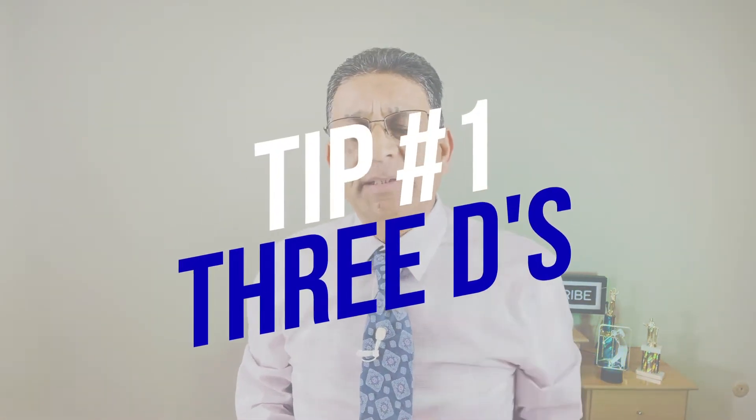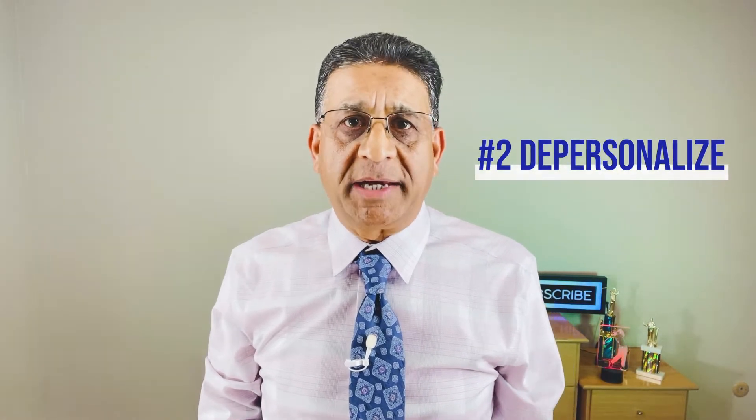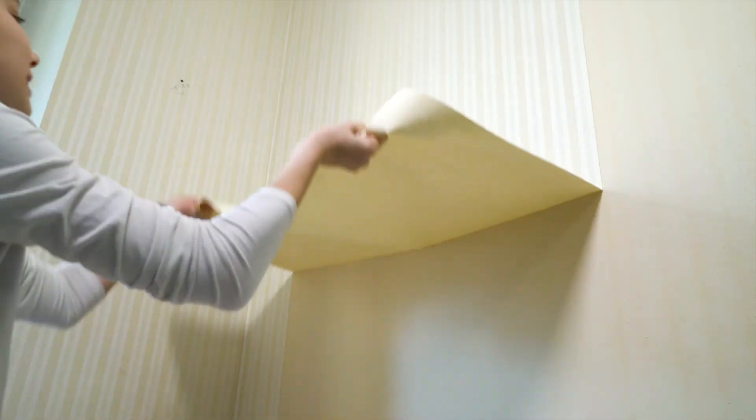Tip number one is the three D's. The first D is to declutter. Because we live in a house, we have so many things in there and we don't want to show too many things to the buyers when they come in. The second D is to depersonalize. If you have any personal pictures, religious pictures, or any other pictures that feel too personal to buyers, we want to take them out and pack them — you're going to take them out anyways when you sell the home, so might as well depersonalize right now.